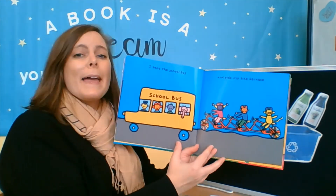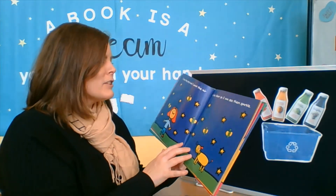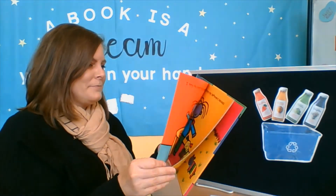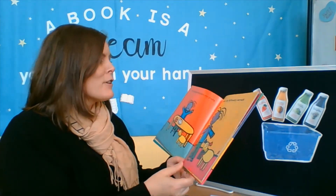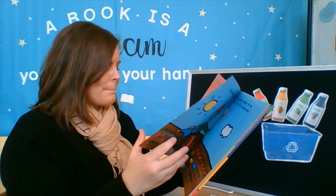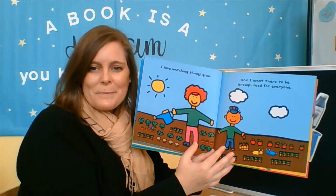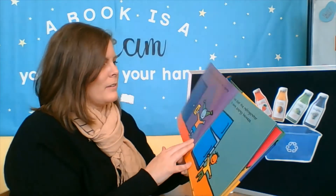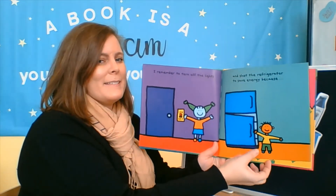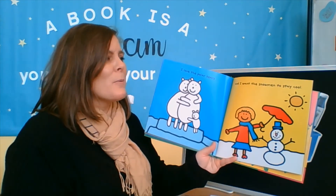I take the school bus and ride my bike because I love the stars and I want the air to be clear so I can see them sparkle. I try to eat every bite on my plate and save my leftovers because I love watching things grow and I want there to be enough food for everyone. I remember to turn off the lights and shut the refrigerator to save energy because I love the polar bears and I want the snowmen to stay cool.